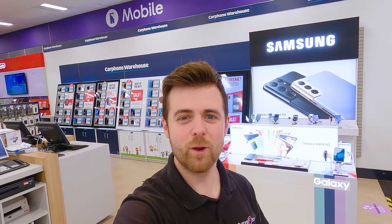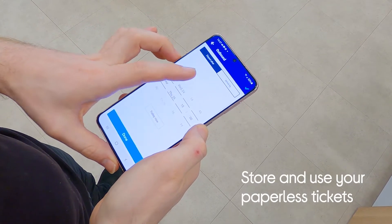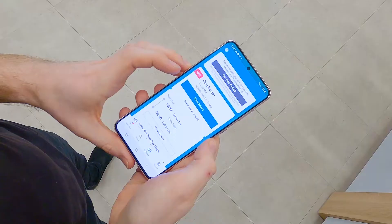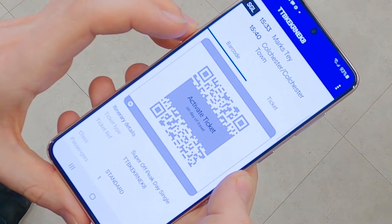Gone are the days of needing to keep all your tickets for every festival, flight or train journey as paper copies and then not being able to find them when you need them. With NFC on your phone, you're able to book all your travel and events, then download it onto your phone so it's available whenever you need it, as long as you've got your phone with you. Then, when you do need them, simply load up your ticket and it's ready to be scanned for entry at the gates to the station or the event.